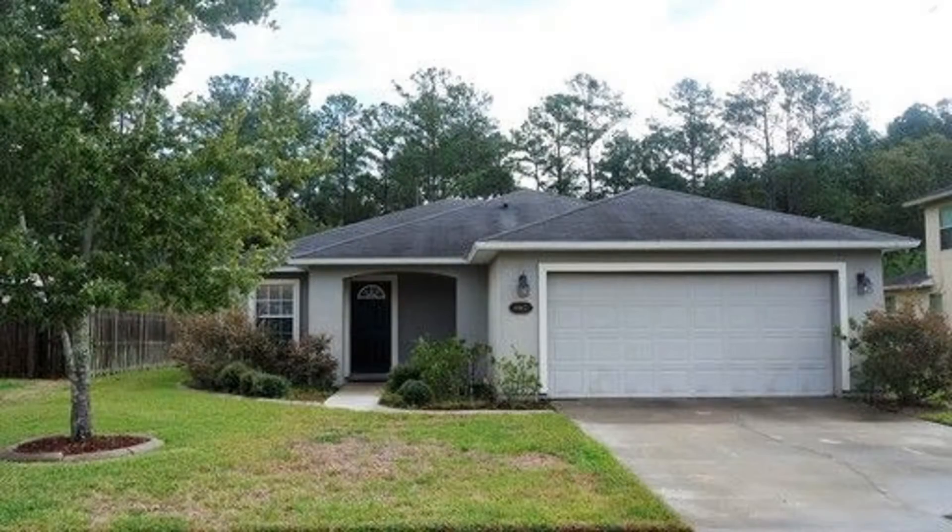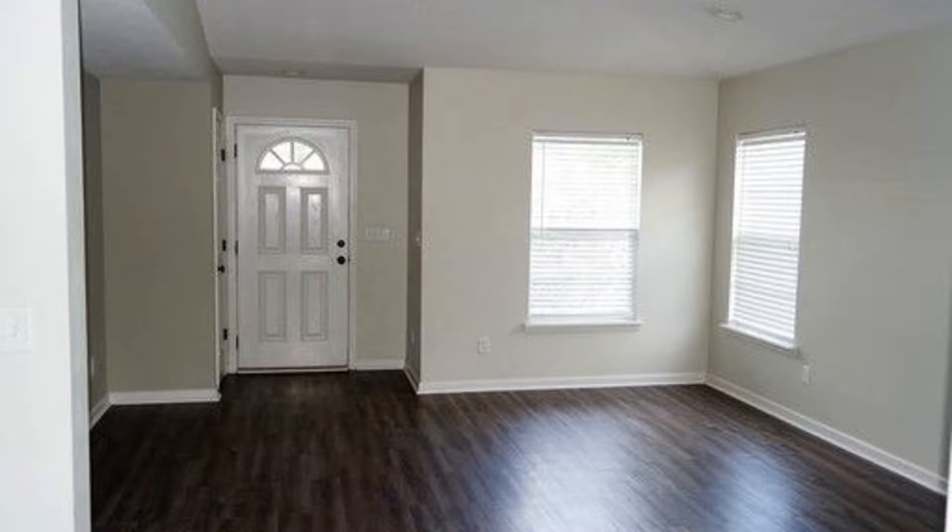This lovely home in Middleburg will captivate you with its cozy appeal. It features an open floor plan with a family room and a kitchen.